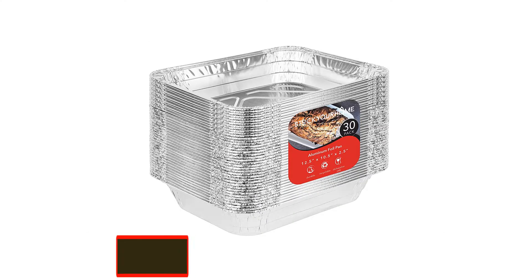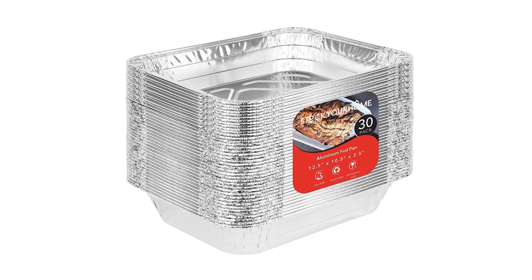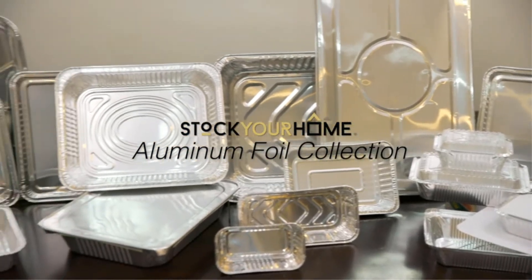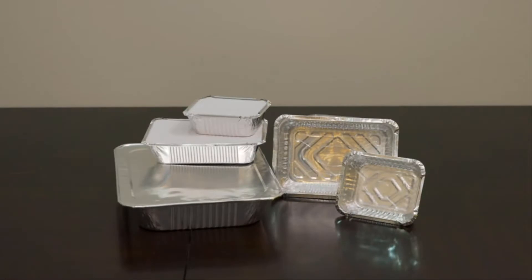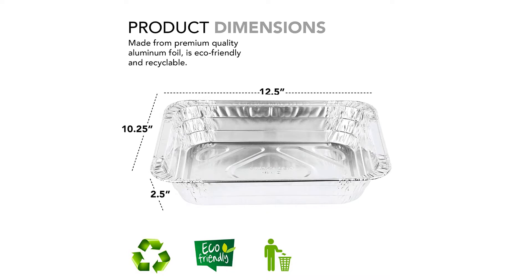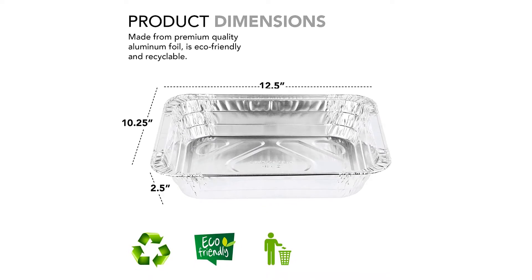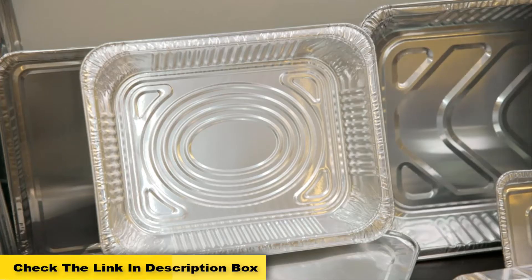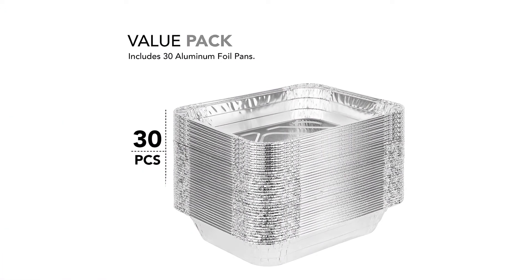Number one: aluminum pans, 9 by 13 disposable foil pans. These premium aluminum pans are eco-friendly and recyclable, and also dishwasher, oven, and freezer safe. Durable baking pans made from premium quality aluminum foil, this 9x13 aluminum foil pan value pack from Stock Your Home is eco-friendly and recyclable, so don't worry about cleaning up — just toss them when you're done. Perfect for BBQ grilling.